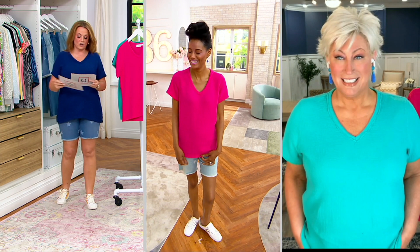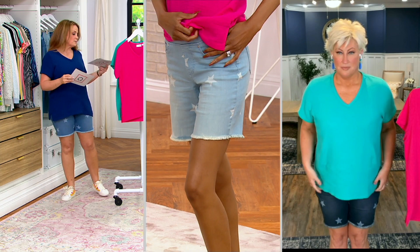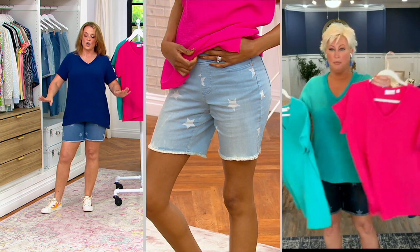Katya is wearing the ultra pink. We are already off to the races and busy on our phone lines. Katya looks fabulous — she's five-ten and wearing it in the extra extra small. It's available in sizes 3X through extra extra small.